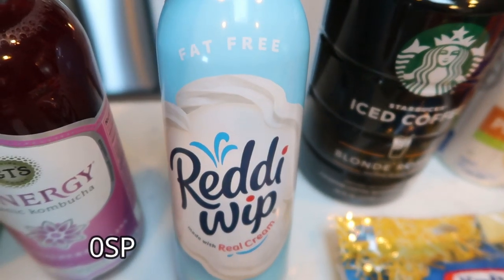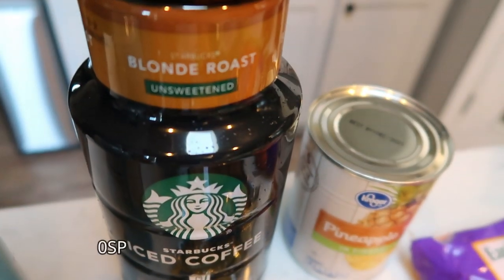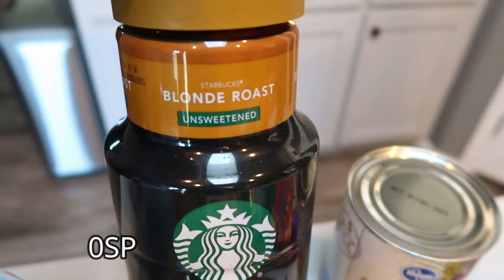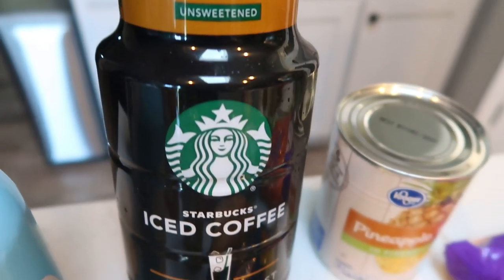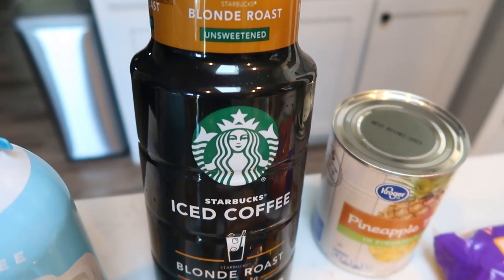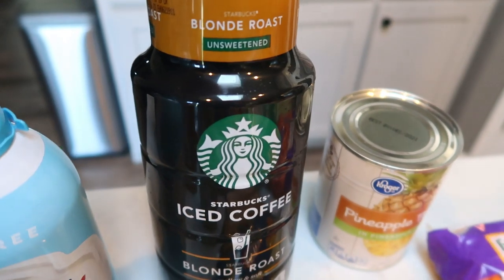Of course, fat-free Ready Whip — I'm actually completely out, so I grabbed another can of that. Fred Meyer had their Starbucks iced coffee on sale. I enjoy the blonde roast; I don't really care for the other blends — I think they taste burnt. This is just unsweetened iced coffee. If I'm looking for a quick cup of coffee to take on the road, I thought I would grab this. It was $2.99, which is a pretty darn good deal.